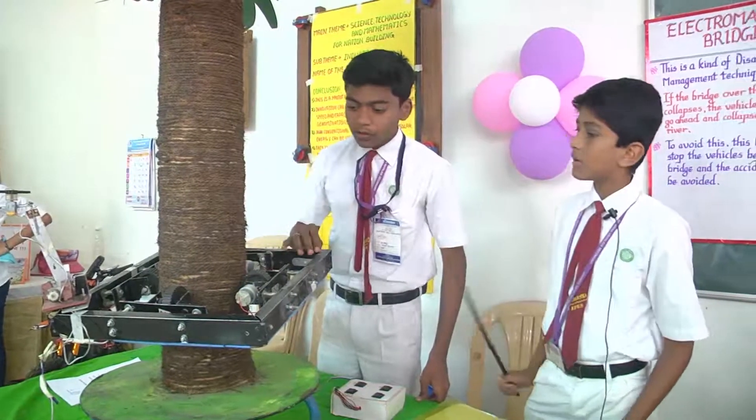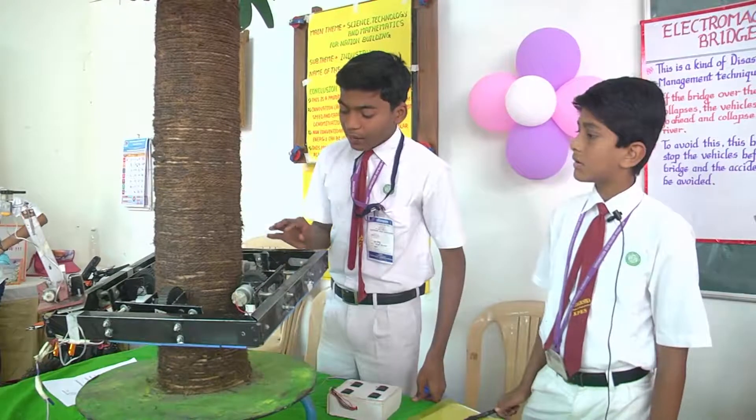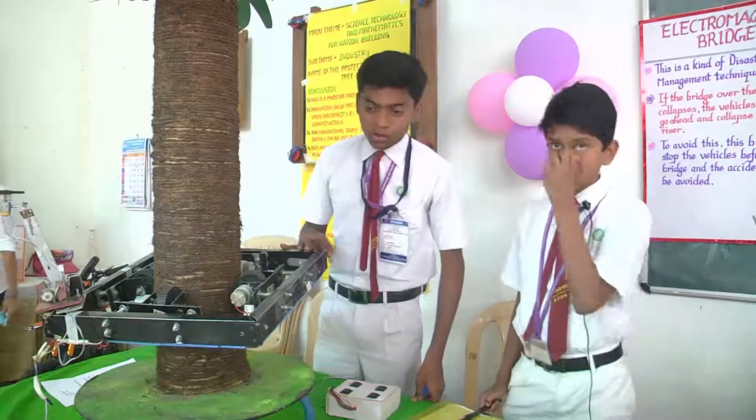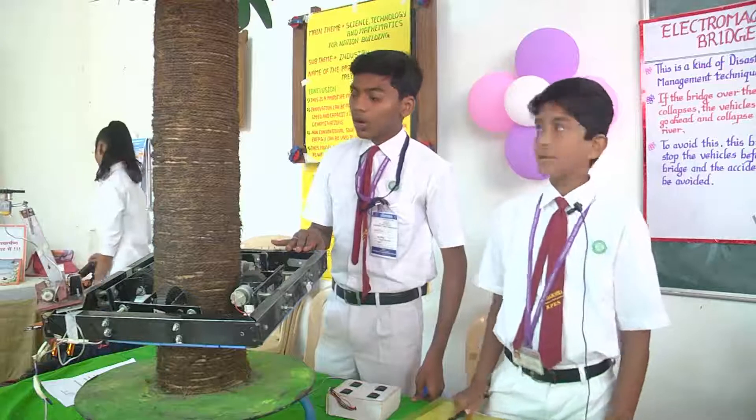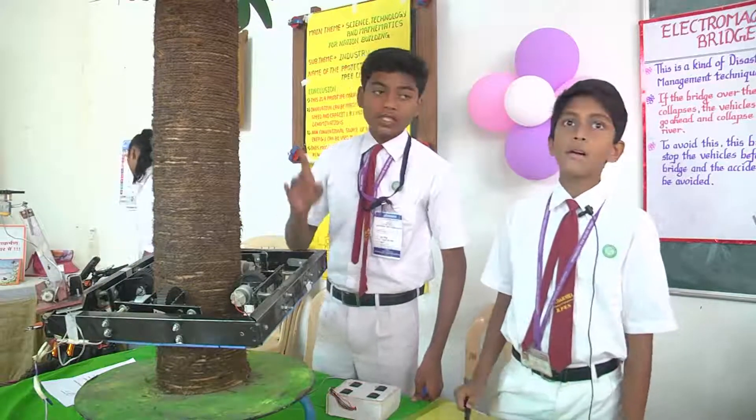The positive points of this robot are that it can be used by anyone, it is easy to control, and it could help laborers avoid risking their life to harvest coconuts.